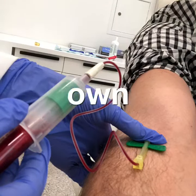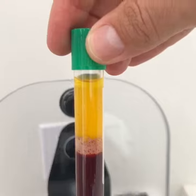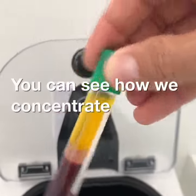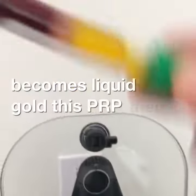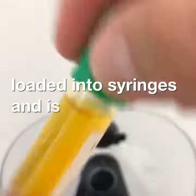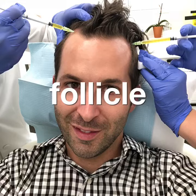With PRP we use your own blood. You can see how we concentrate the plasma so it becomes liquid gold. This PRP is then loaded into syringes which we inject directly into the scalp, right to the hair follicle.